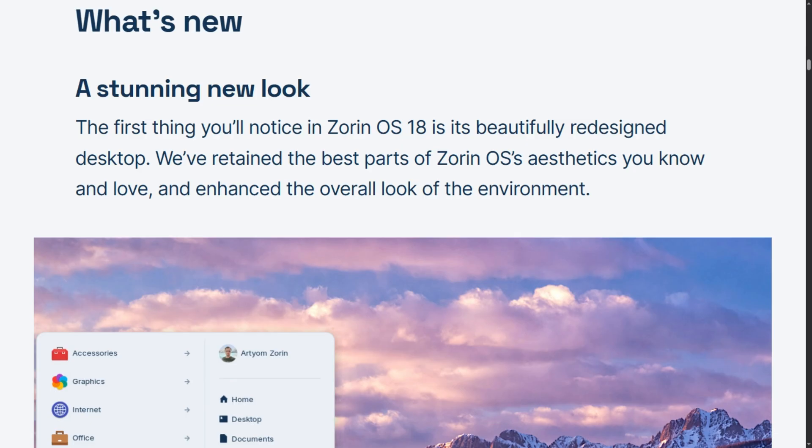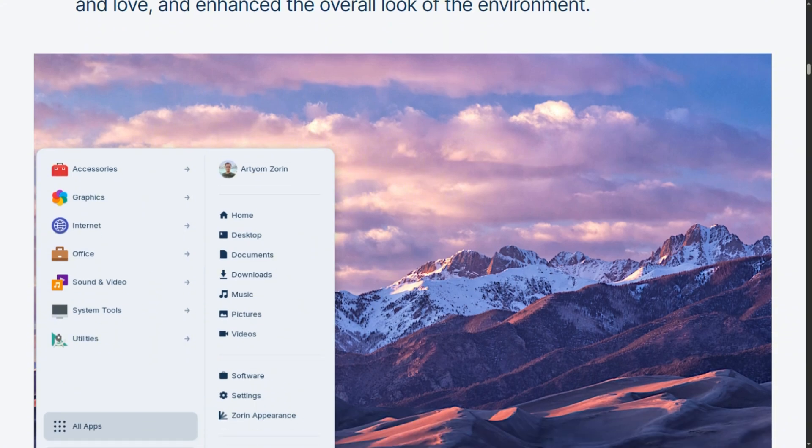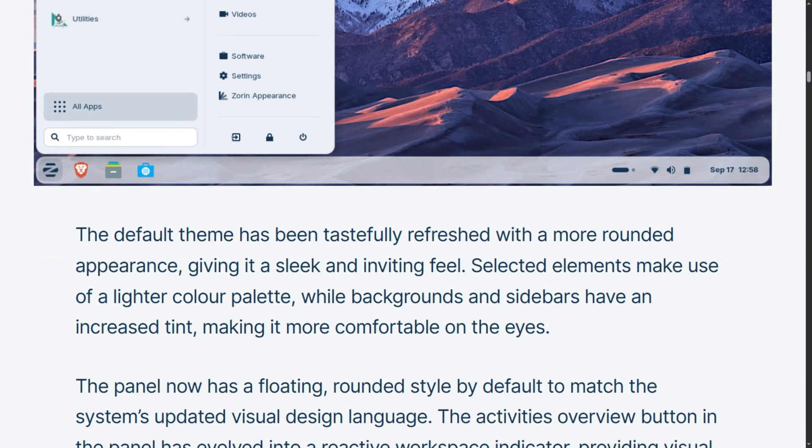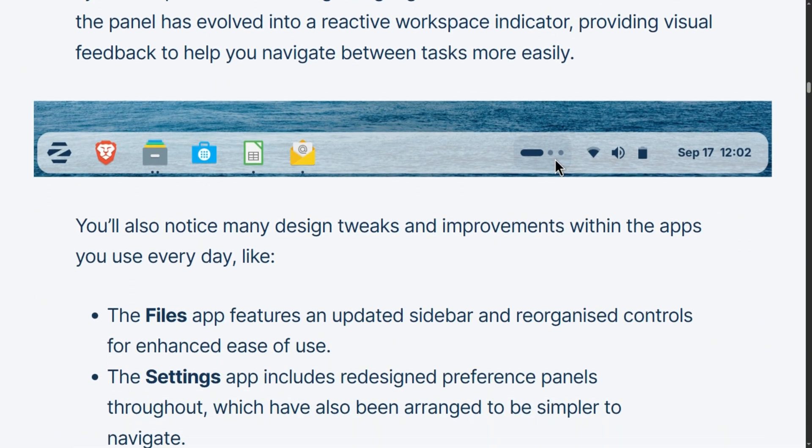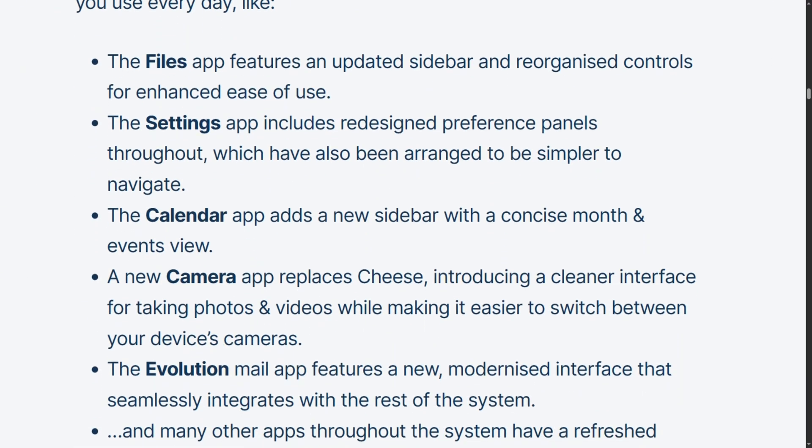The web apps tool is sneaky useful for schools. Turn any website into a desktop app with its own icon — Google Classroom becomes a standalone app, Canvas gets its own launcher. For schools already invested in cloud platforms, this bridges the gap.